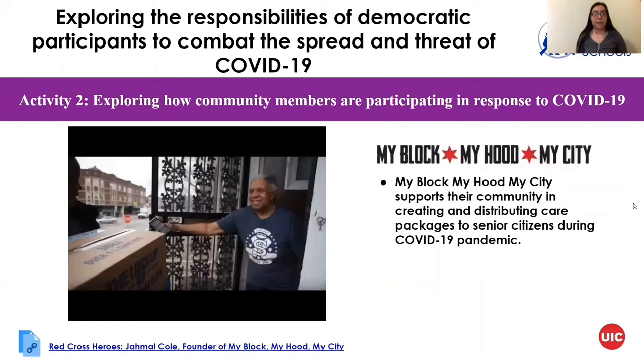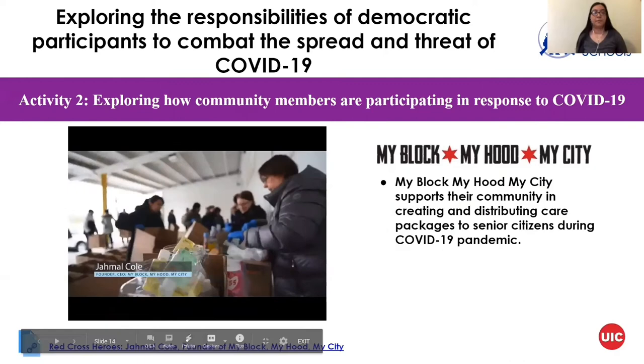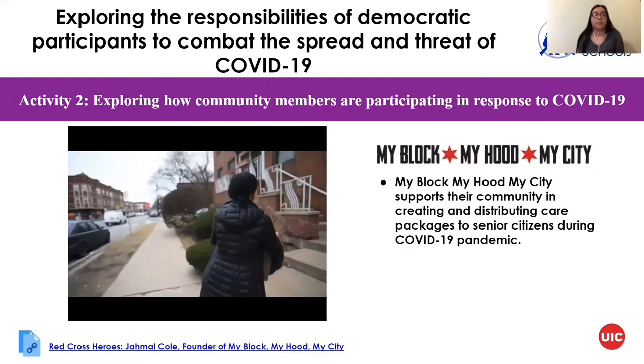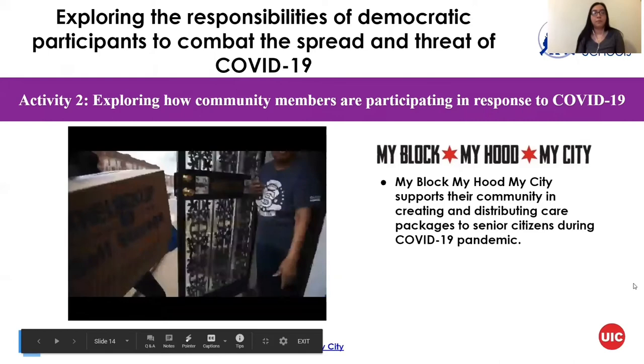Next we will talk about My Block, My Hood, My City. Right now the people behind us are making care packets — putting perishables, canned goods, hand sanitizer, disinfectant spray, and toilet paper in these care boxes — and we're going to be delivering them to over 70 community areas in Chicago. With everything going on with Corona, it's really easy to feel hopeless and helpless, and this was an easy way for us to engage with our community and do something small that really makes a big difference.